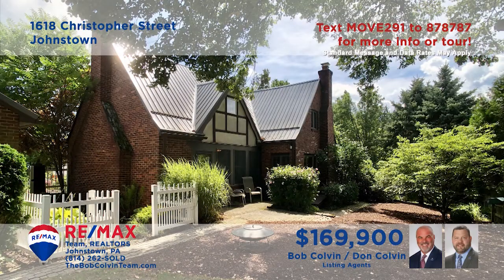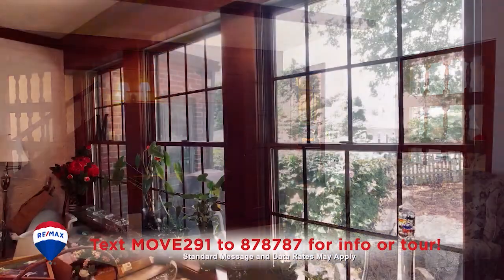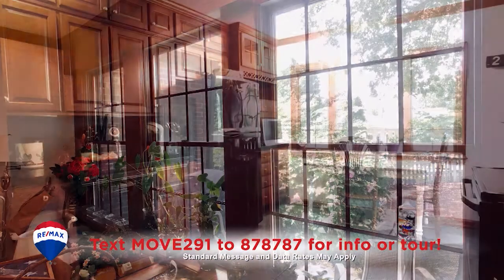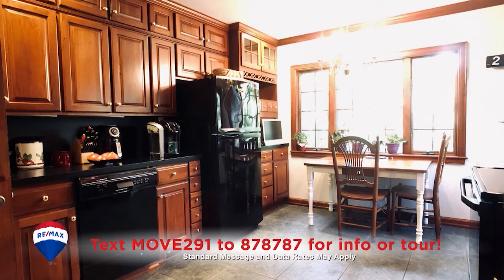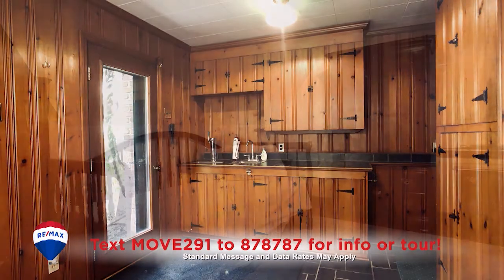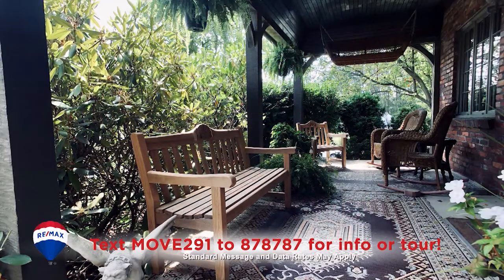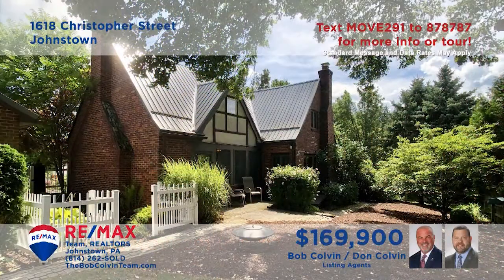Take a look at this exquisite Upper Yoder home presented to you by the Bob Colvin team. As you stroll through this home you're sure to be captivated by the elegant details and quality craftsmanship you'll find here. Hardwood floors, cabinetry, and accents along with the types of fixtures and features that are sure to be the envy of your guests. Make your dreams a reality and contact the Bob Colvin team right away for your exclusive tour.